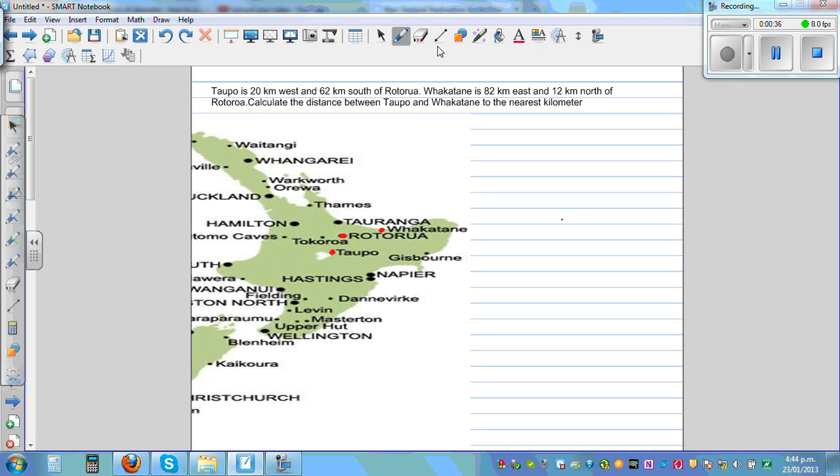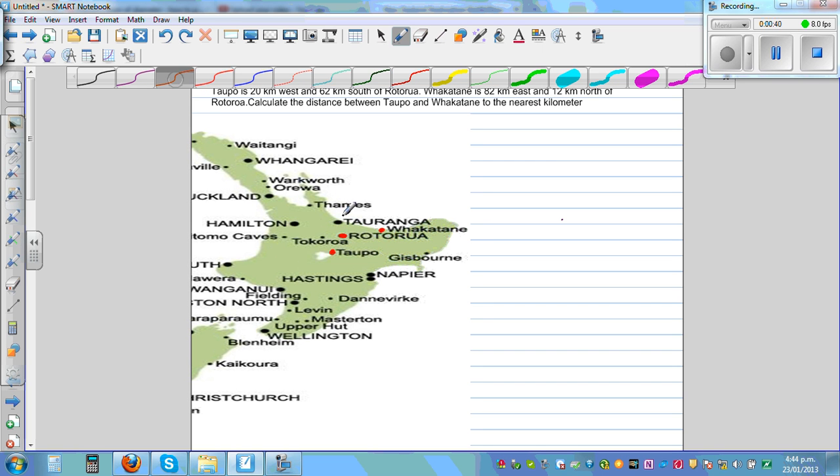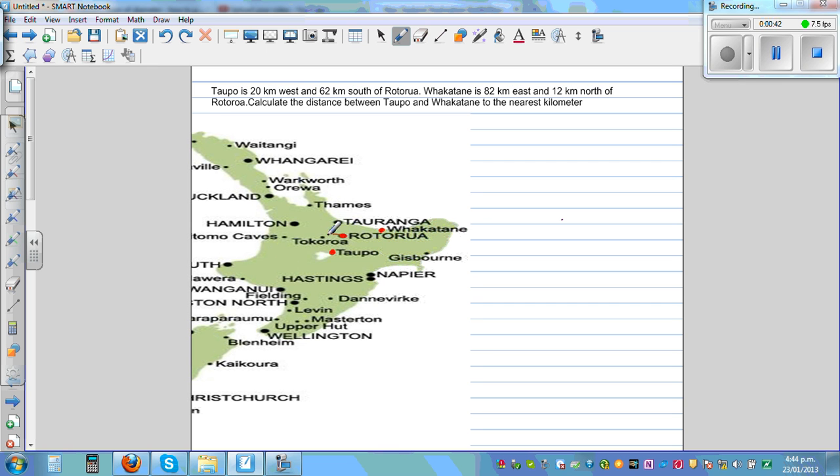If you draw a right-angled triangle — so this is 20 kilometers to the west and 62 kilometers south from Rotorua. So this is 20 kilometers to the west and 62 kilometers south is Topo from Rotorua.